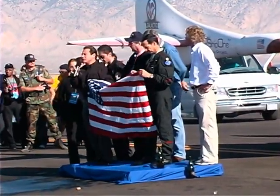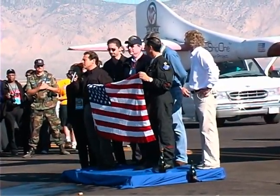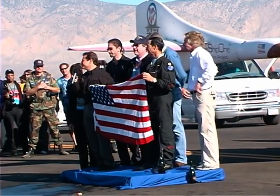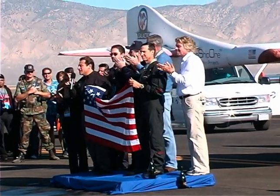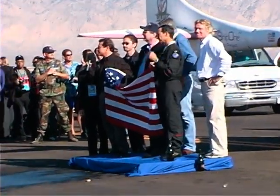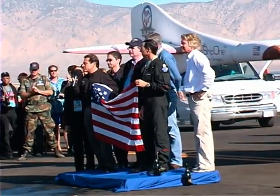Brian brought a flag with him on Spaceship One up to 368,000 feet. Today's flight was in the record books, exceeding the X-15 by 13,000 feet. They blew it away — 328,000 feet plus.